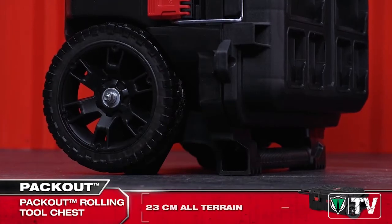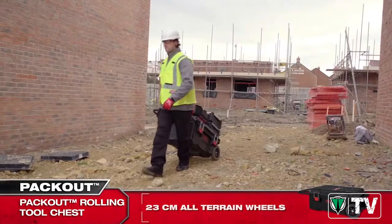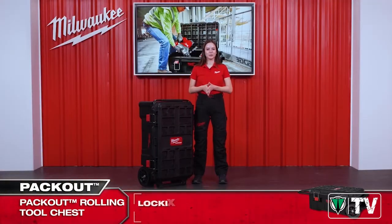The oversized 23 cm wheels allow it to be moved easily over rough, uneven job site terrain as well as up and down the stairs. Take a look inside of the Rolling Tool Chest —